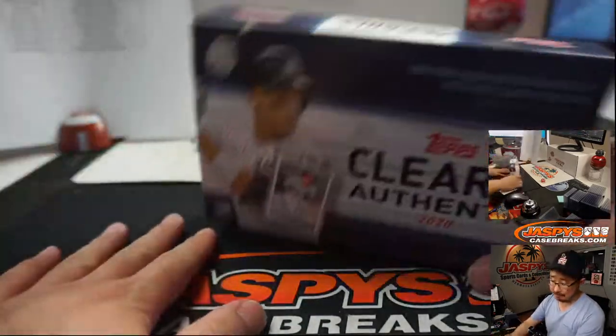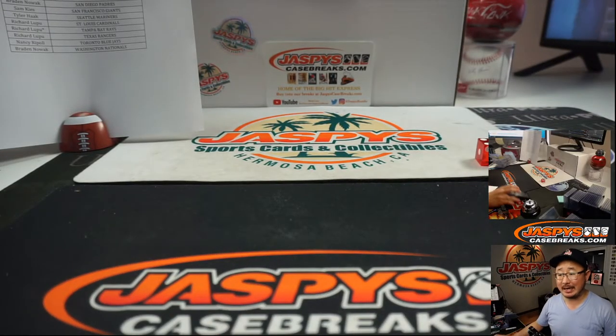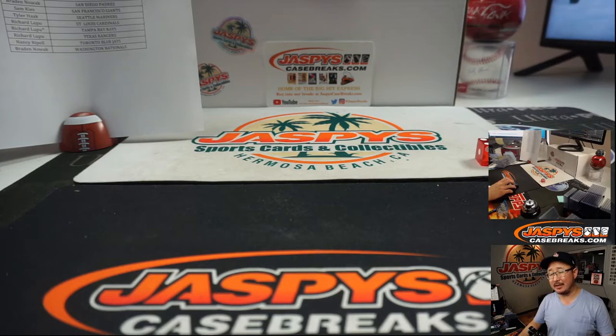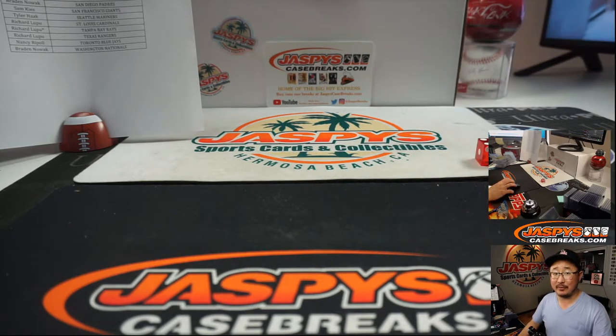And there you go, there you have it. Joe for JazbysCaseBreaks.com — thank you very much everybody for getting in. That was Random Team 15. Second half is once again in the store on the website. I'll see you for that one next time. Bye-bye.